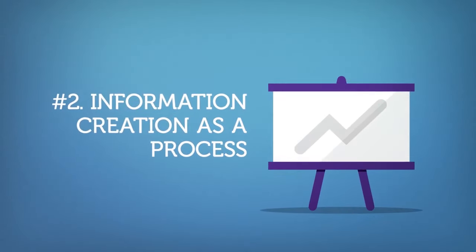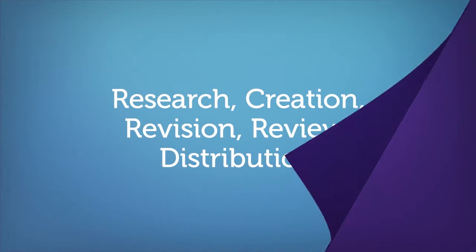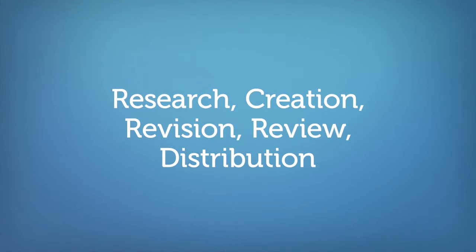The second concept of information literacy is information creation as a process. Understand that information undergoes a process of research, creation, revision, and often peer review before it is distributed. This results in information that exists in various forms and methods of delivery. Understanding this will help you select a source that fits your information need.